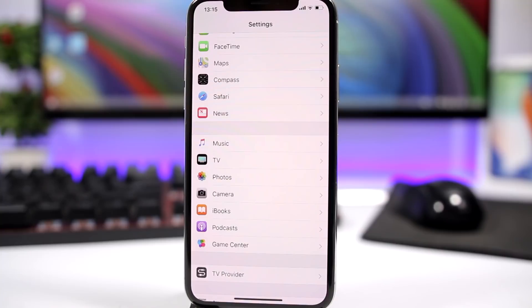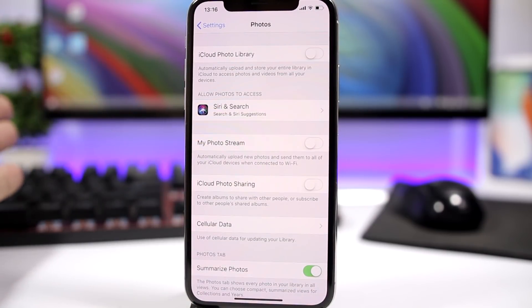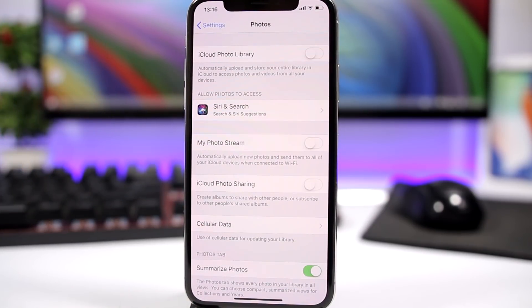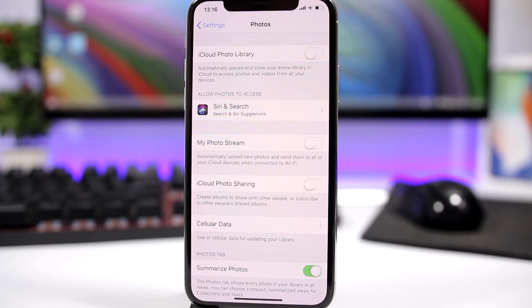The second trick also has to do with pictures. Go to the Settings app, go to Photos, and from here make sure you turn off My Photo Stream. What this does is automatically upload your new pictures and share them across your iOS devices, but it keeps the last 1000 pictures stored on your device, meaning you have them stored twice — taking around a gigabyte. If you don't really need it, turn it off and it will save a lot of space.